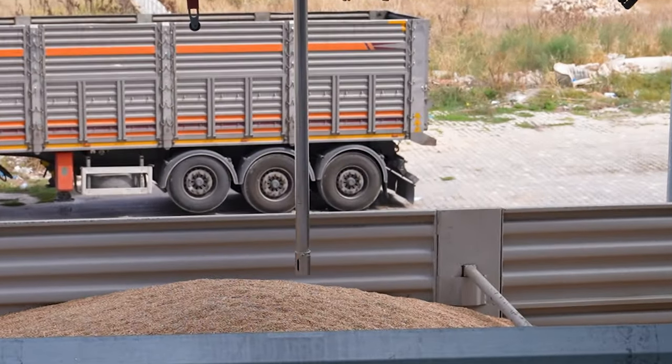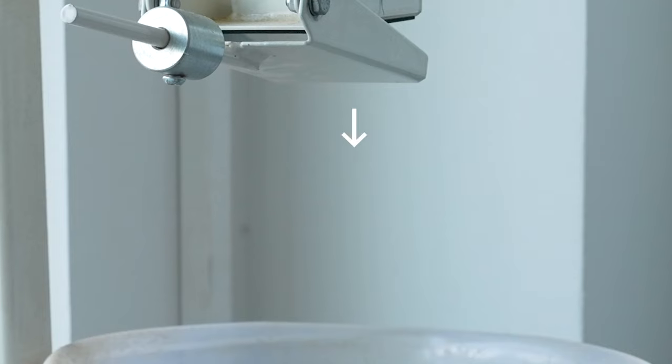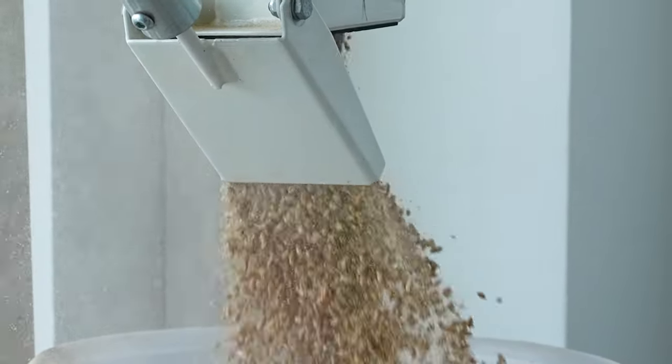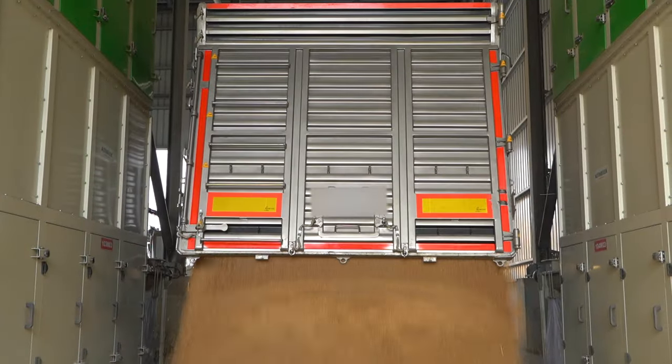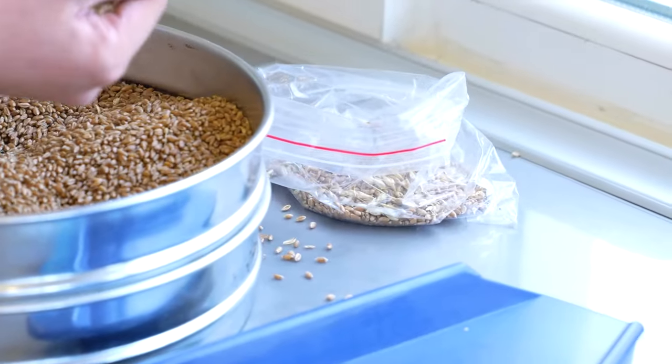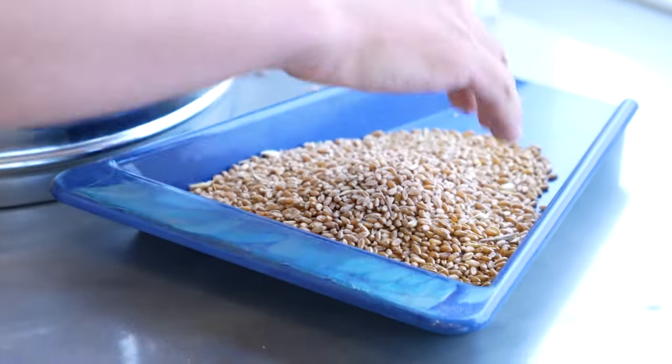Once the wheat has been delivered by lorry, the process can begin. The first stage is deciding which flour will be made, as the correct variety of wheat is blended. They conduct tests on sample sizes to determine the quality of the wheat.